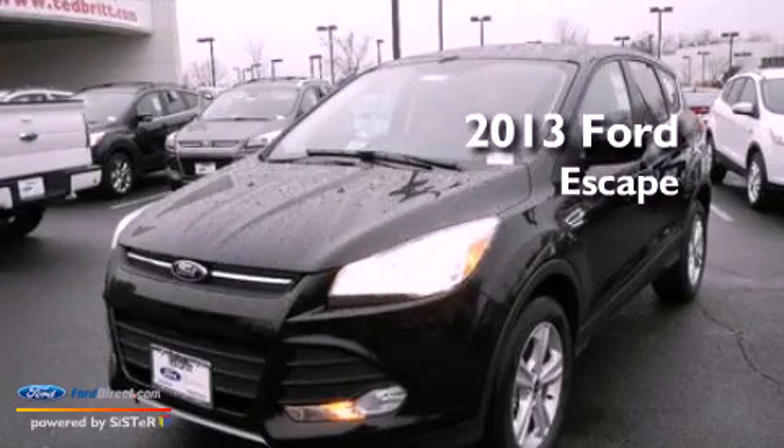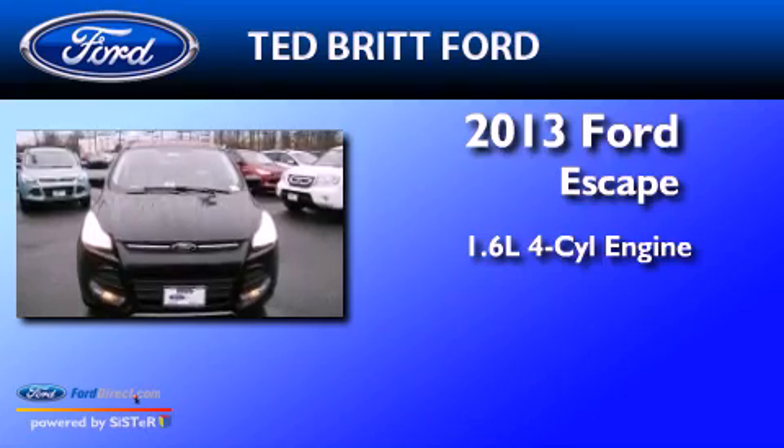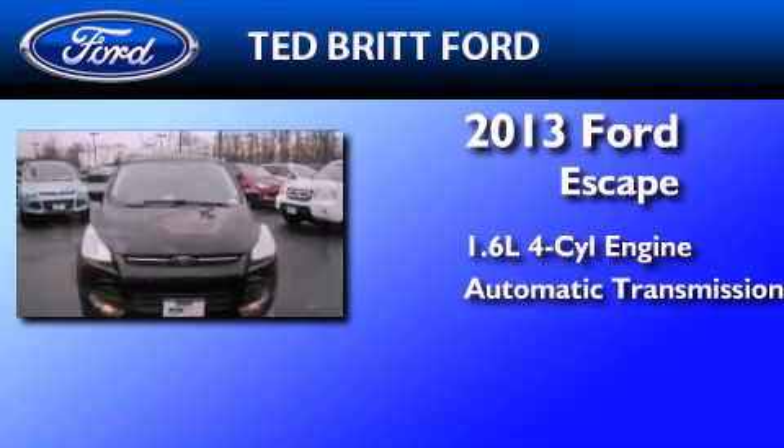This is a brand-new 2013 Ford Escape. It has a 1.6-liter four-cylinder engine and an automatic transmission.